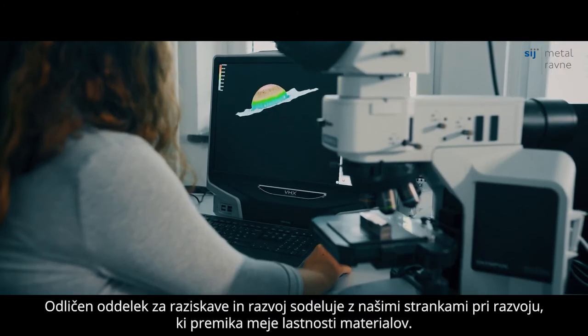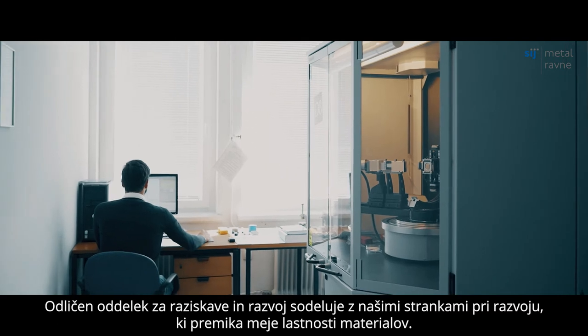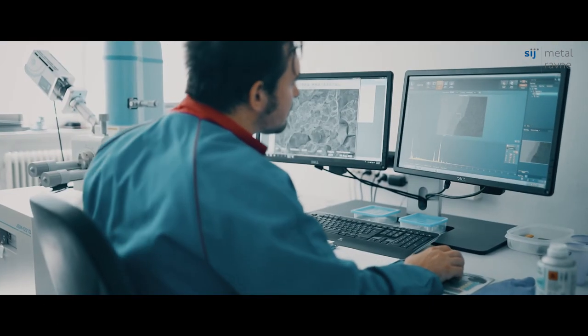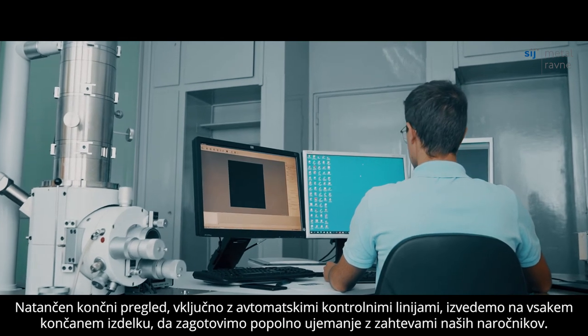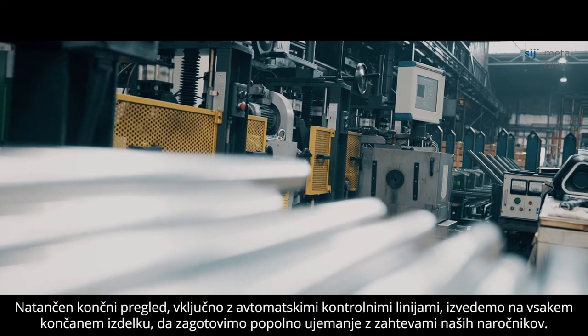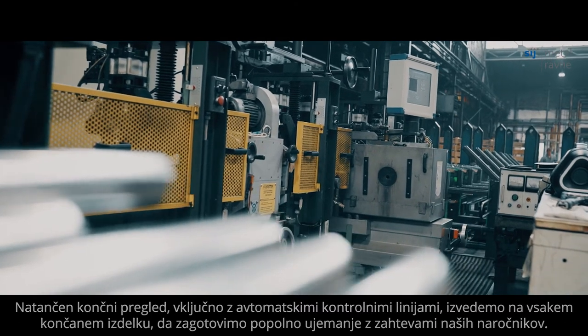Our excellent research and development department collaborates with our customers to develop tailor-made steel grades, designed to push the limits of material properties. Precise final inspection, including automatic control lines, is performed on every finished product to ensure that customer specifications have been fully met.